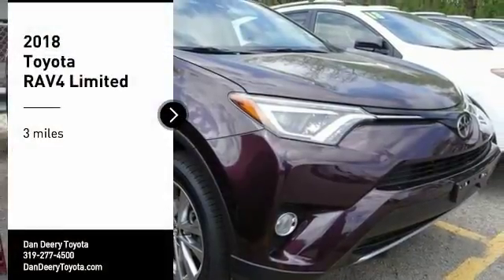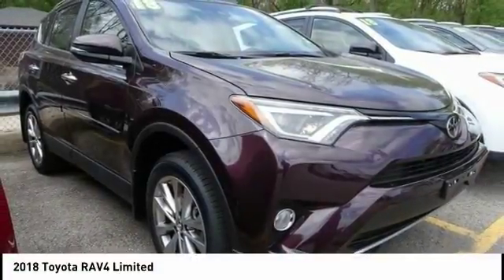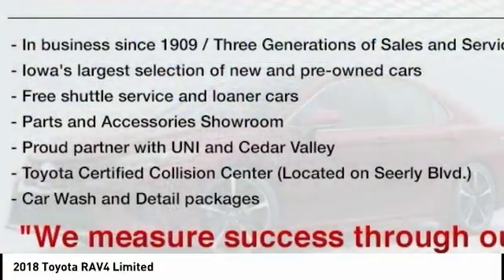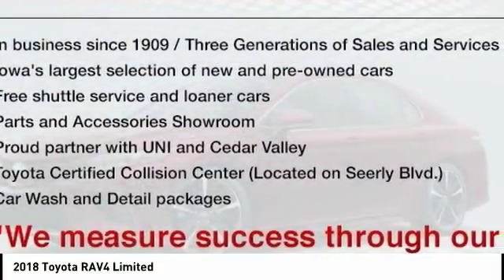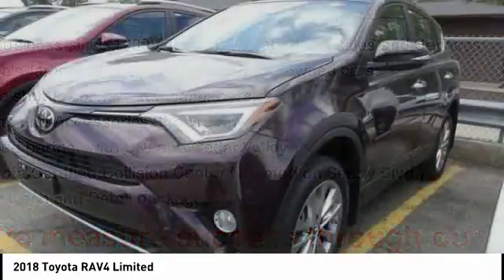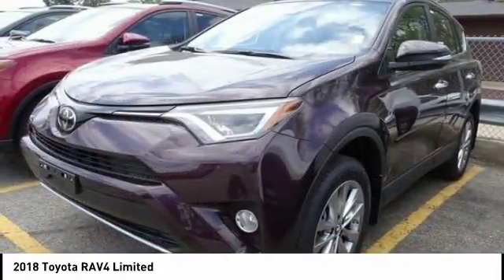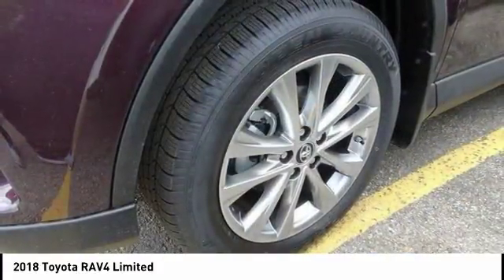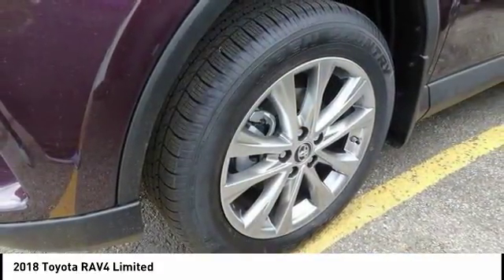Come test drive the 2018 RAV4. The RAV4 is one of the most fuel-efficient SUVs in its class. Versatile and efficient, RAV4 mixes the comfort and drivability of a sedan with the benefits of an SUV. This highly evolved, well-packaged crossover SUV lets you have it all.